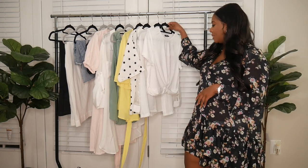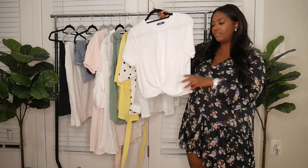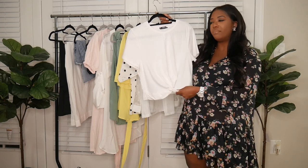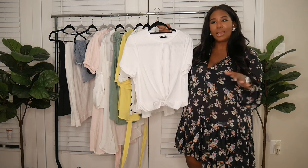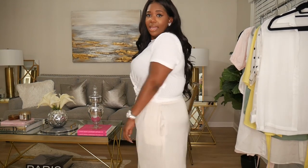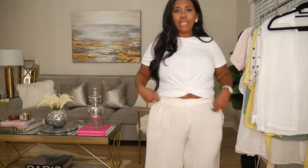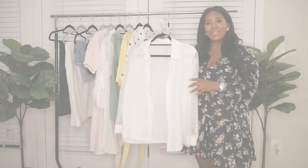The first piece is a ribbed white crop top with short sleeves and knot detailing at the bottom. I got this in a 0XL as a basic — I thought this would be really cute with wide-leg pants or jeans. It's actually very comfortable, feels really nice on. I'm liking the ribbed detailing. It's plain and cute — you can wear it with some wide-leg pants.